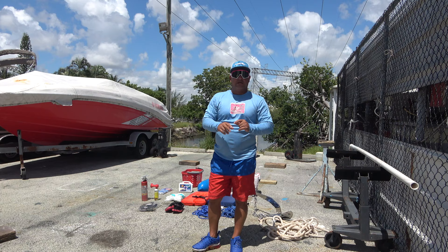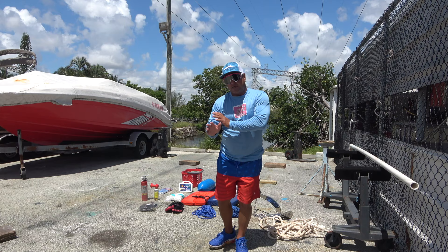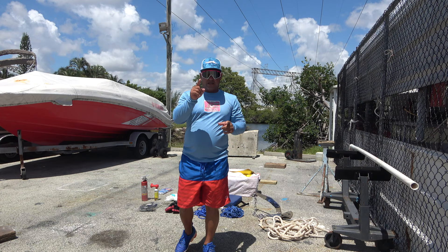Señores, hoy vengo a enseñarle lo que yo hago cuando voy al sandbar. Son 11 cositas que usted necesita para que no tengan ningún tipo de problema y el día se le haga más fácil. Aquí tengo unos artículos que yo saqué de mi bote, y desde el primer día que compré ese bote, los tengo conmigo.